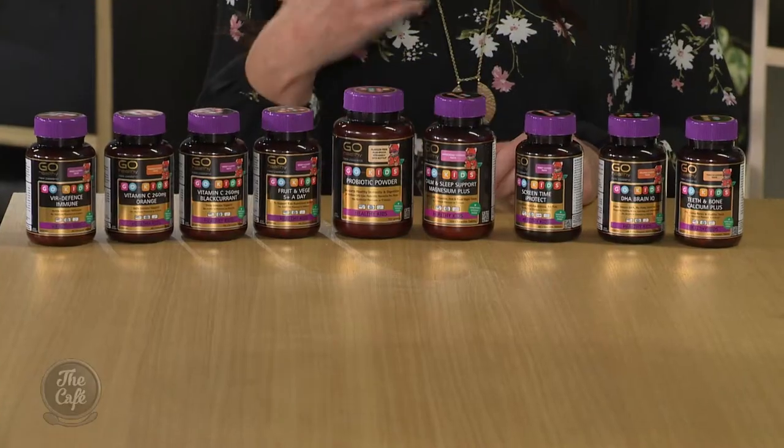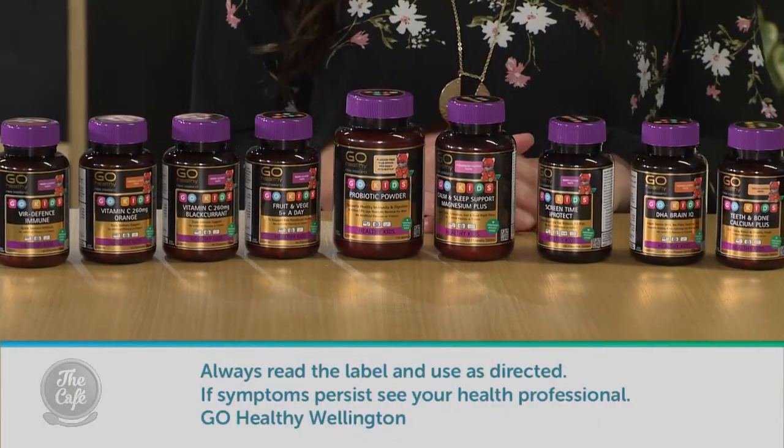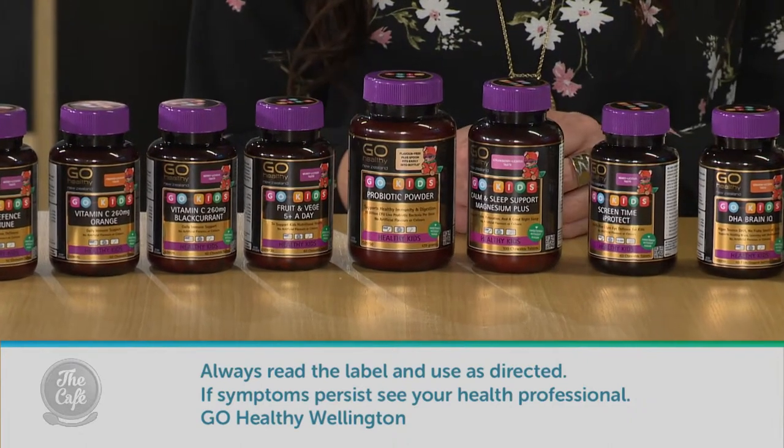So Go Healthy have designed a range specifically for kids. We have — it's really exciting because we just actually launched it. I've brought the range along today and as you can see it's a comprehensive range. We've got a variety of products to cater for a variety of health needs and that'll really help keep the little ones firing on all cylinders.